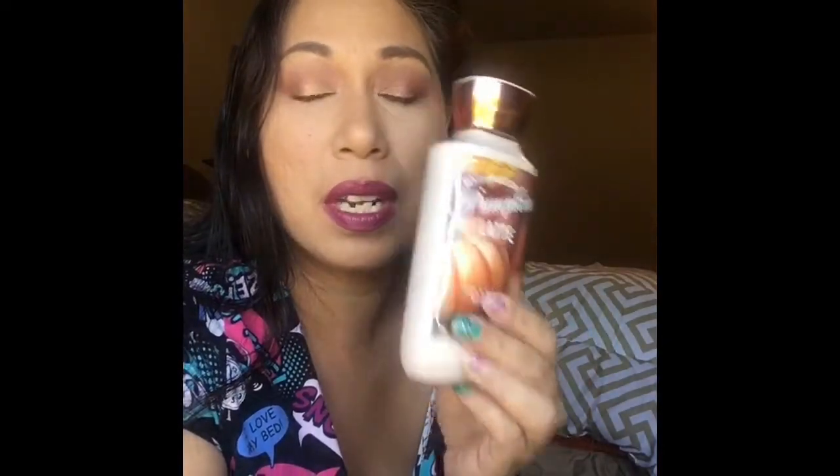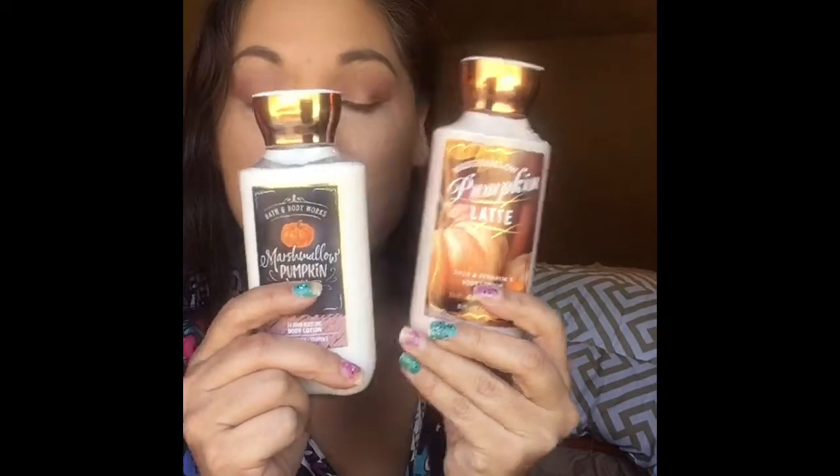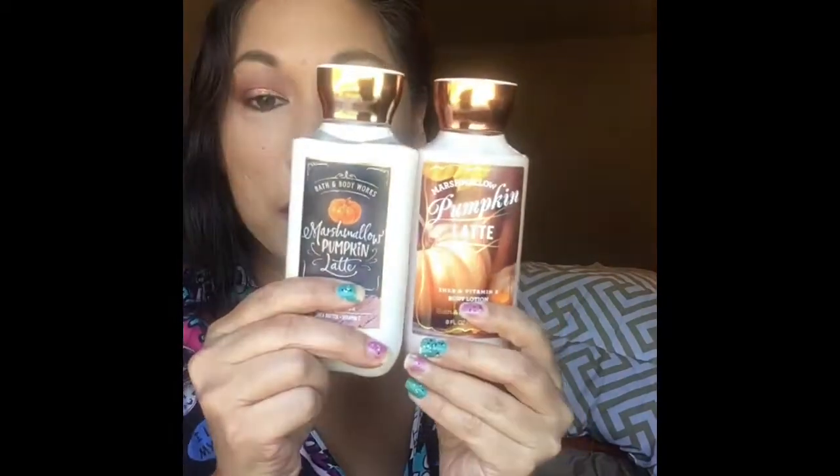I really liked this scent — it smelled like something I knew, and only when I came home did I realize I've had this before. I don't think it was last year; this one is from 2018. So same product: this is the 2018 version and this is the 2020 version.